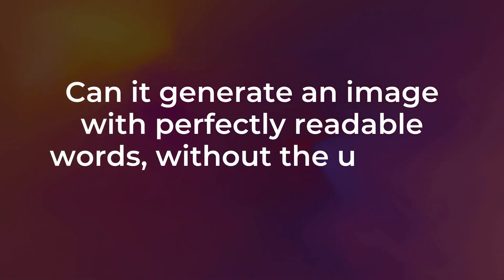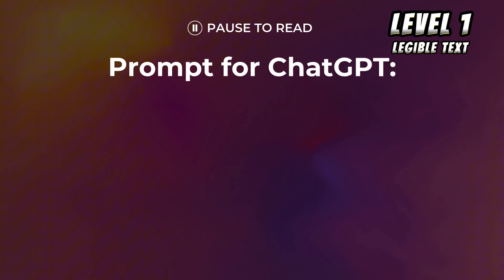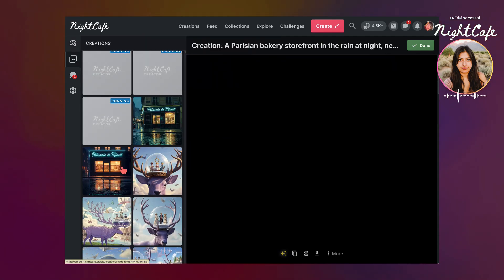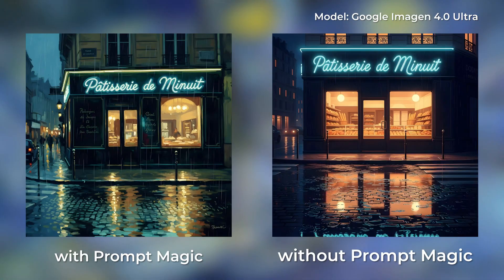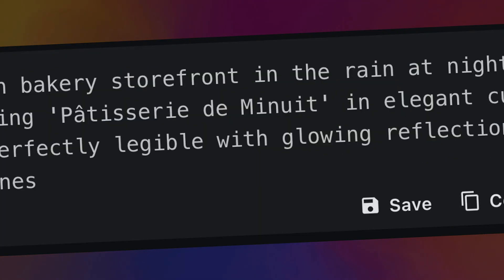Level 1 is all about text. Can it generate an image with perfectly readable words without the usual AI typos or gibberish? I started off on ChatGPT because I was out of inspiration, so I asked it for some good prompts to help me test the model and push it to its limits. I went with the first one — a Parisian bakery — and I loved the result. I left prompt magic on, which helps enhance the prompt you give it, so you can see the difference with it off versus on. Very big difference — a lot more style in this image. It actually nailed the text right down to the circumflex accent.